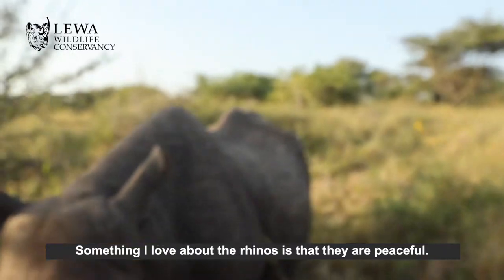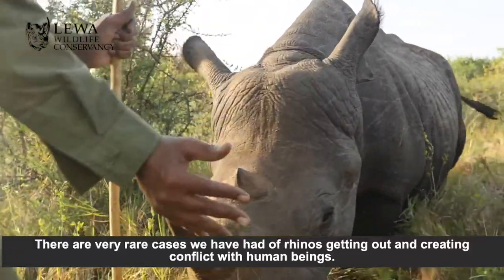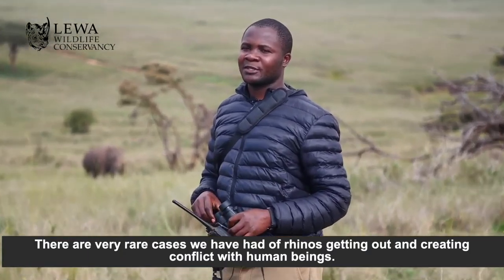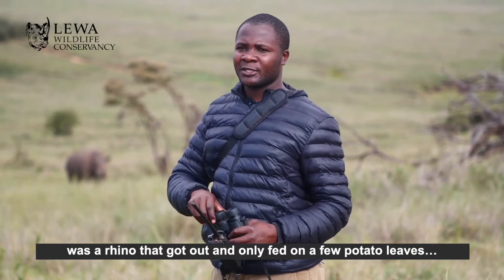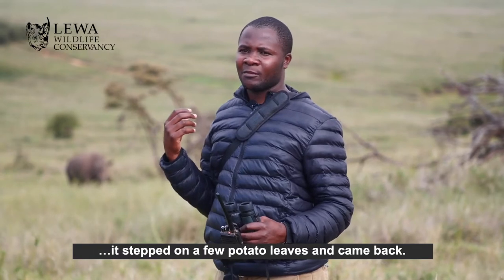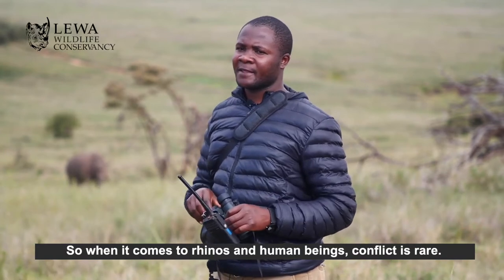Something I love about the rhinos — they are peaceful. There are very rare cases of rhinos getting out and creating conflicts with human beings. One case we've only recorded is a rhino that got out and stepped on a few potato leaves and came back. So when it comes to conflicts between rhinos and human beings, it is very rare.